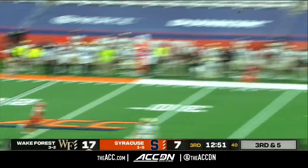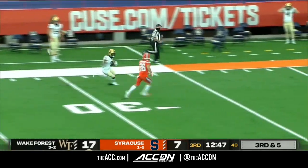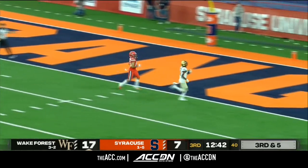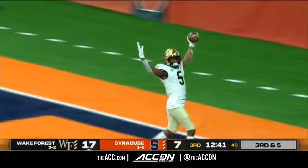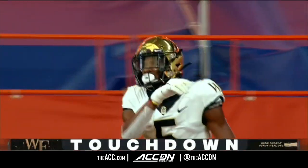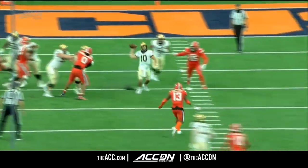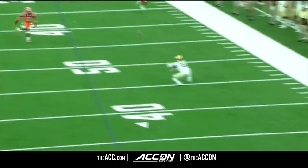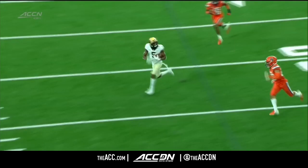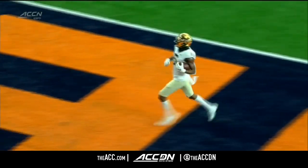Hartman stepping up — pressure coming, flushes him out of the pocket. He gets rid of the football — has a receiver wide open. Cutting to the end zone — Roberson is going to score. He was wide open. Great job by Sam Hartman stepping up in the pocket — it had to have been a blown coverage of some sort. But good job by Sam Hartman escaping the pressure — scooping it up and catching the ball — and the rest was history.